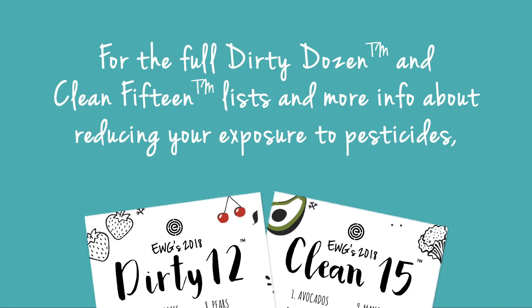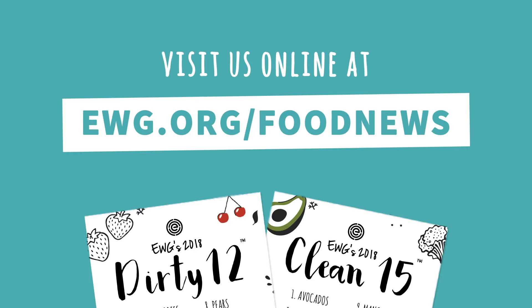Meanwhile, some of the regulars on the Clean 15 list are the ever popular avocado, grapefruit, and cauliflower. For the full Dirty Dozen and Clean 15 lists and more info about reducing your exposure to pesticides, visit us online at ewg.org/foodnews.